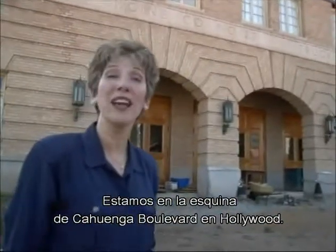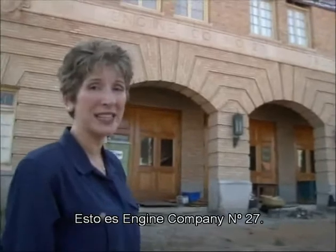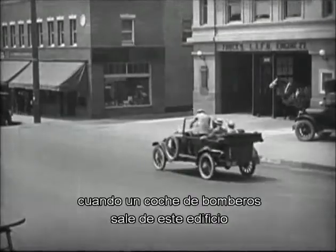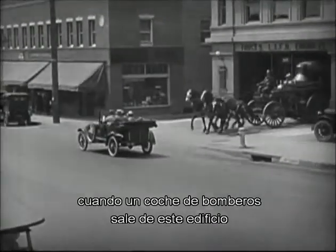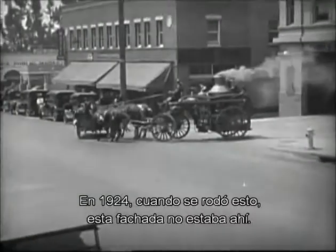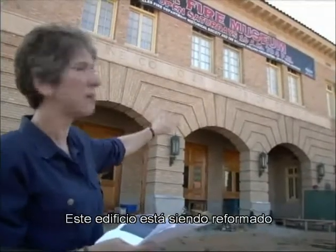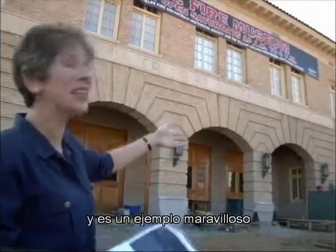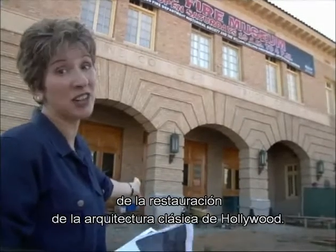We're at the corner of De Longpre and Cahuenga Boulevard in Hollywood. This is Engine Company Number 27. In Hot Water, Harold and his family were traveling down the street when a horse-drawn fire truck came barreling out of this building, chasing them down the street. Back in 1924, when this was shot, this facade right in front was not there. This building is now currently under renovation and is really a beautiful example of the restoration of classic architecture in Hollywood.